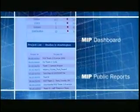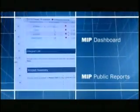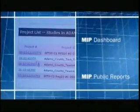In addition to being a production and data storage tool, the MIP also aids in project management and accountability, by providing FEMA and its partners with mapping project status using earned value management techniques.